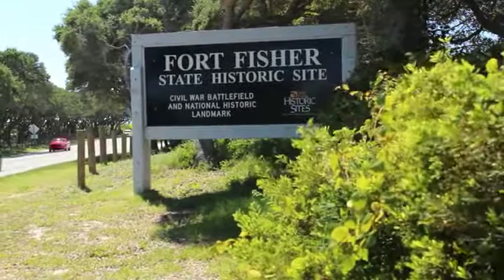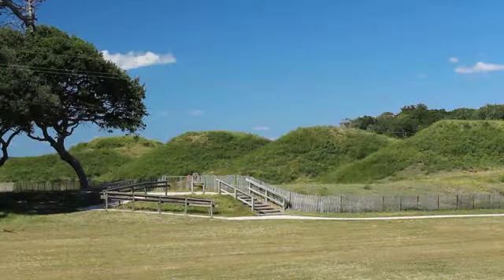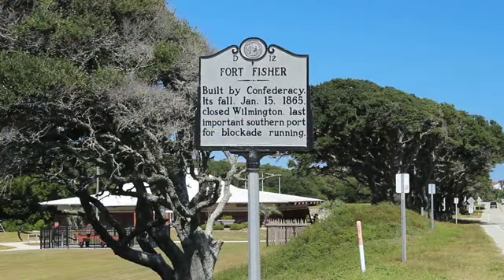This fort was the one thing that was keeping the Confederacy alive past August of 1863. Behind me what you see is a recreation of Shepard's Battery. Now Shepard's Battery was the extreme left flank of the fort.